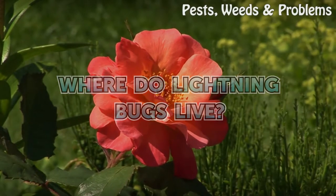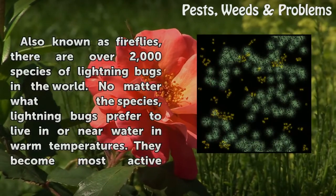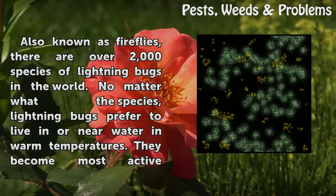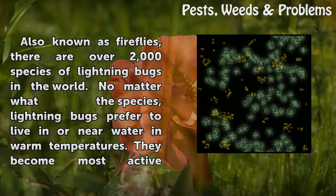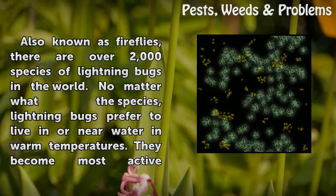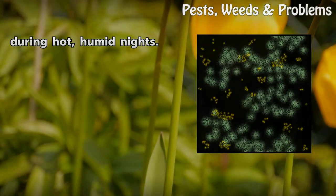Where do lightning bugs live? Also known as fireflies, there are over 2,000 species of lightning bugs in the world. No matter what the species, lightning bugs prefer to live in or near water in warm temperatures. They become most active during hot, humid nights.